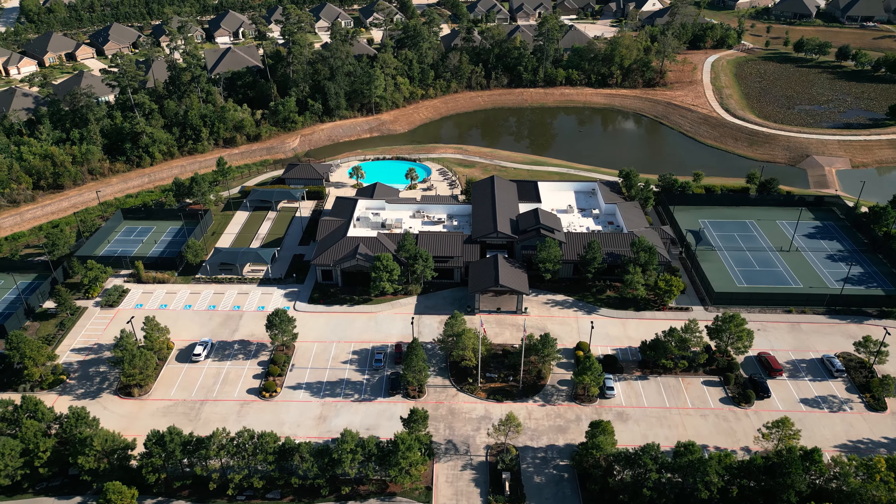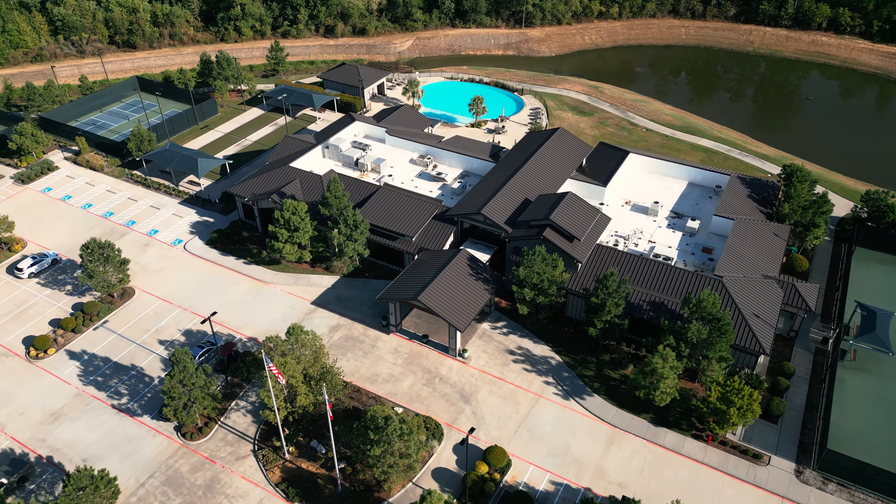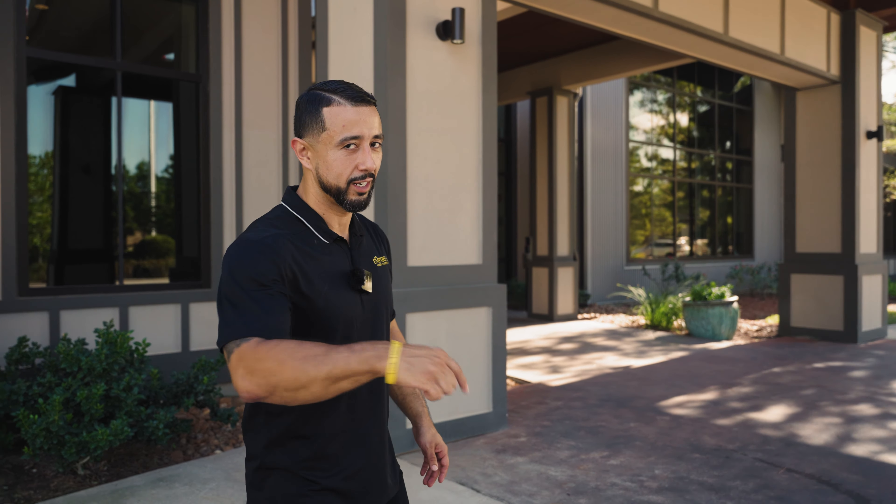Hello, our YouTube family. Johan Fonseca with Empire AV telling you to look, listen, and live with us. We're in the Woodlands, Texas today. It's a hot day. We're in the Dell Webb Gated Subdivision. I'm going to take you inside, show you all the amenities, one of them being this multi-purpose room designed by Empire AV Services. Truly custom. Let's go check it out.